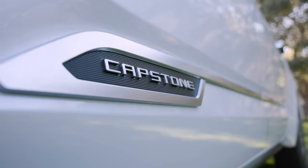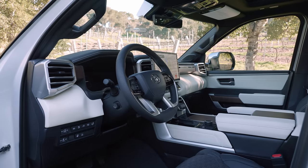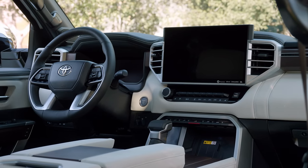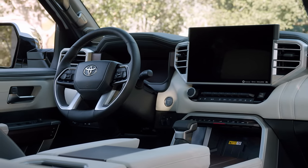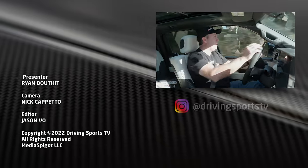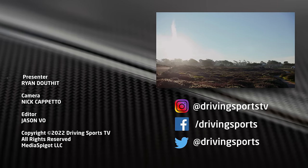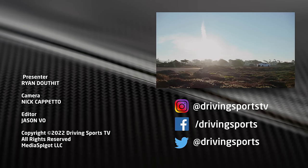The Capstone is an interesting product — it's big and burly, but it just doesn't add enough features to make it a truly compelling trim in the Tundra lineup. Other versions of the Tundra perhaps offer more value. I'm definitely more of a TRD Off-Road or TRD Pro type of customer — that's where I would spend my money. But I could see the Capstone being of interest to some people. For Driving Sports TV, I'm Ryan Douthat — thanks for watching. Be sure to like, subscribe, and share videos.